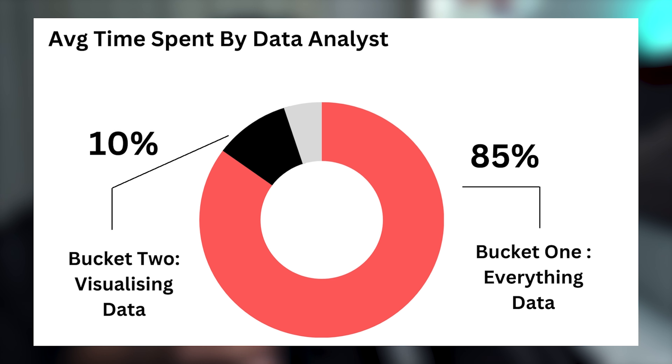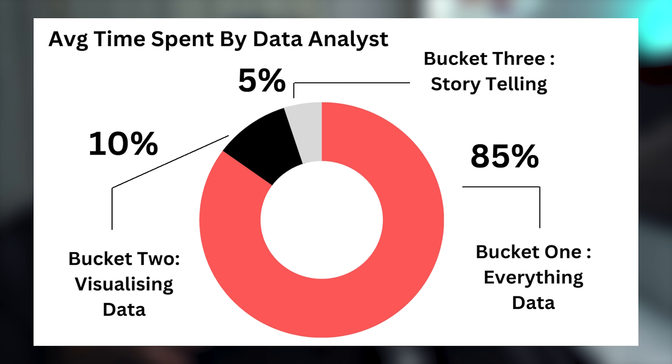The core skills needed for becoming a skilled data analyst sit between three buckets. The first bucket looks at everything data, the second bucket looks at visualizing the data, and the third bucket looks at storytelling. Let's dive deeper into these buckets and really understand what's happening under each one.